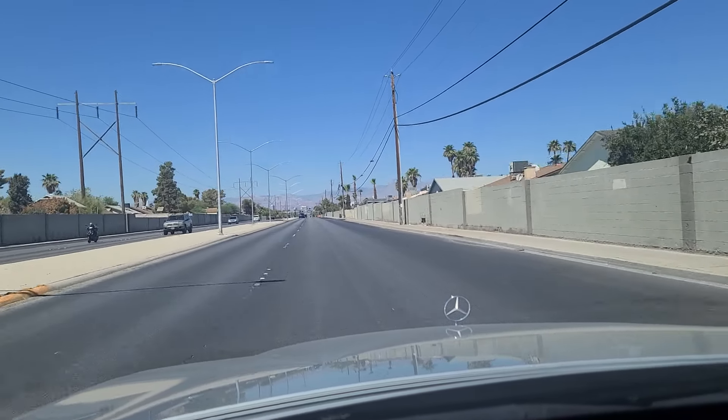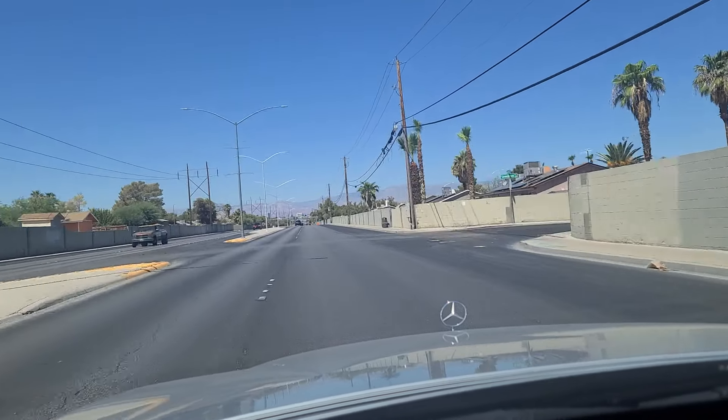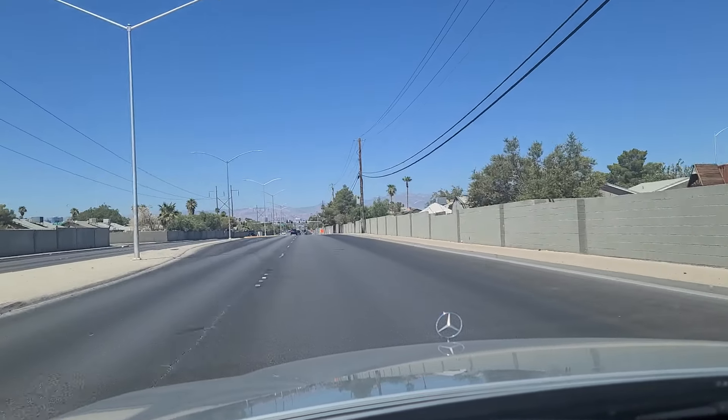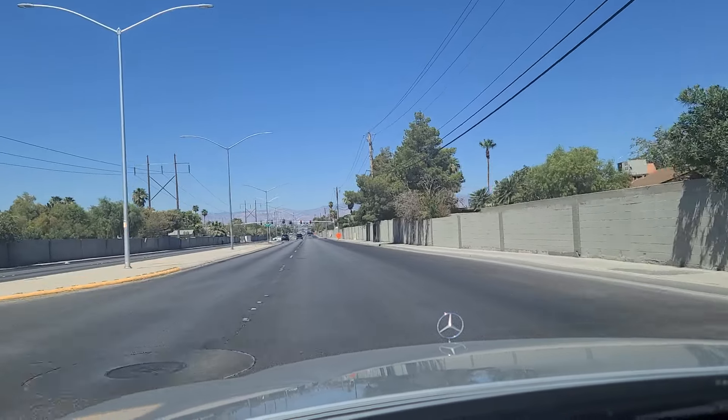The temperature here is about 89 degrees on this August morning, just about an hour before noon. It's supposed to get up to about 110 today — 110 Fahrenheit. No rain in the forecast whatsoever.